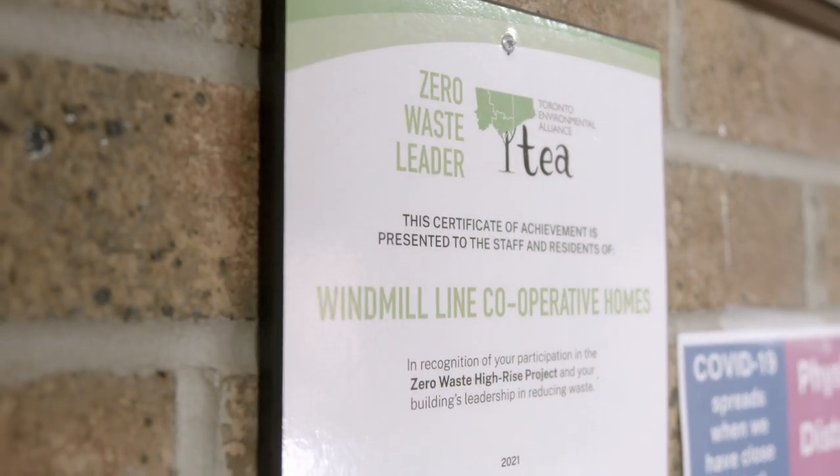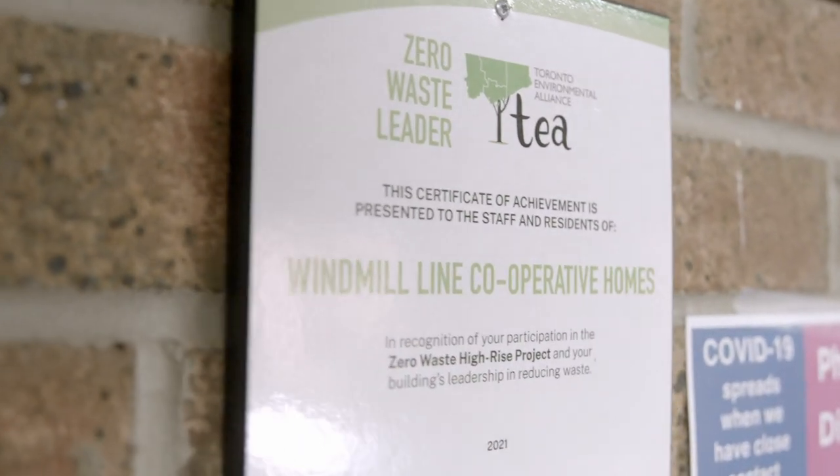When we contacted the Toronto Environmental Alliance, or TEA, they introduced us to the zero waste high-rise project.